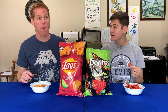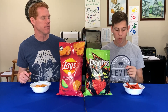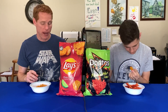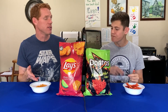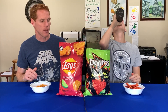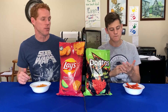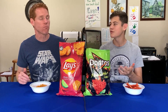Now trying the Doritos Flamin' Hot Limon. Wow, okay, I'm feeling it — that's spicier for sure. I actually enjoyed the lime flavor in that Doritos chip. I'm going to have to say I like these ones better right now. Although I do like some spice now and again, if I were just going to sit around eating chips, I would prefer the Lay's just because I don't think I could eat that many Doritos with how spicy it is.